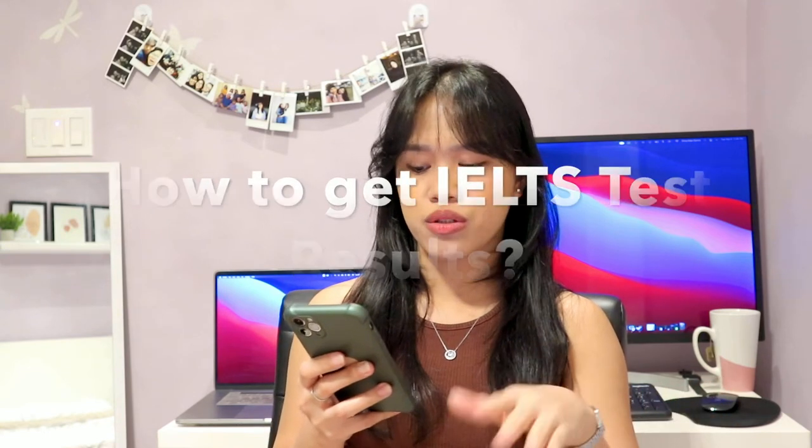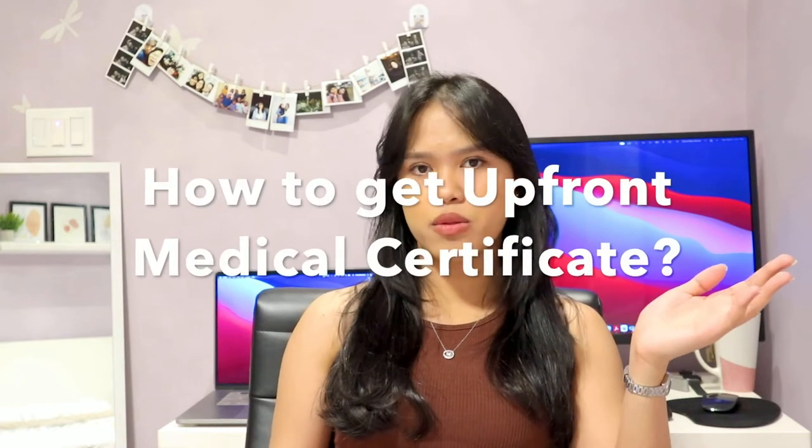How to get IELTS test results: register and take an IELTS exam in advance before submitting your study permit application. You must reach a minimum score of at least 6 for each category — listening, reading, writing, and speaking — and an overall score of at least 6.0. For proof of upfront medical, make sure to follow the IRCC's website and have your medical done only by IRCC's approved panel physicians. I'll put the IRCC website link below so you can check the process for doing your medical upfront.